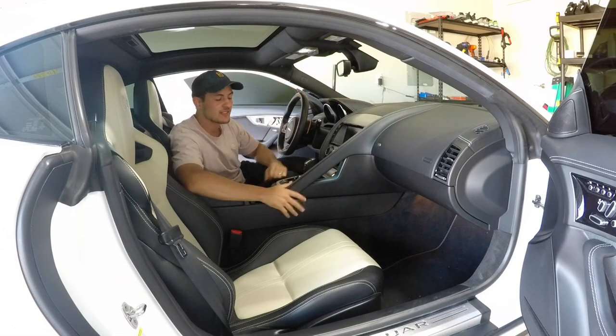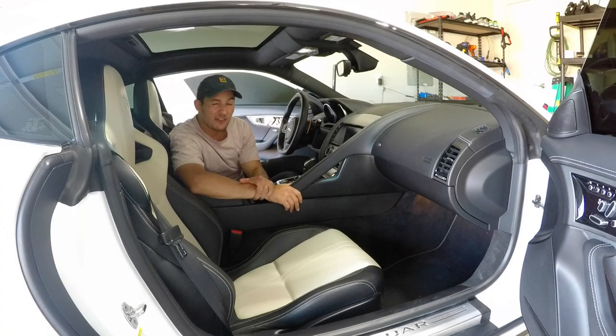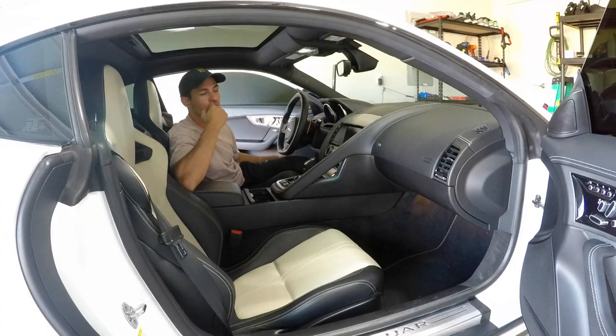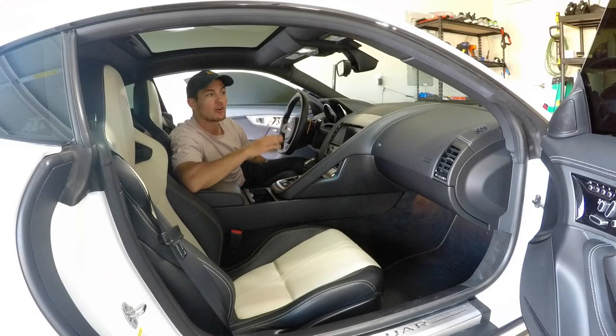Alright guys, number ten — this is the final thing I want you to know as prospective owners or current F-Type owners. I wish I would have known this, and that's the only reason I'm bringing it up: the sound system in the Jaguar F-Type is not that good. With a name like Meridian Surround you'd think it's a very sophisticated, great system, but it's just not. There are more topics on the forums about the sound system not being good than there are about actual mechanical engine-related problems on the Jaguar F-Type R.